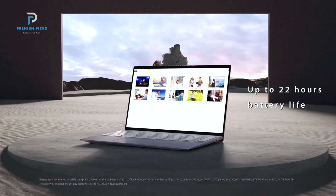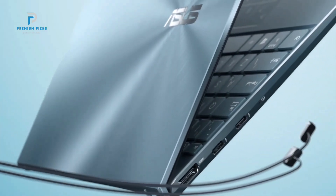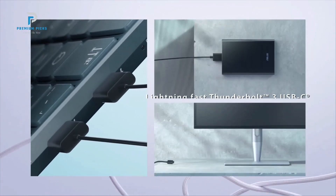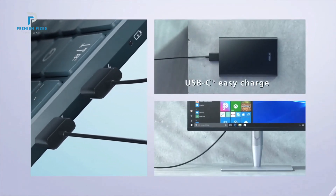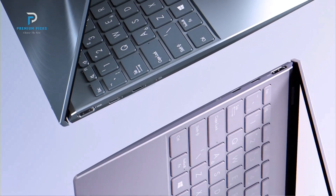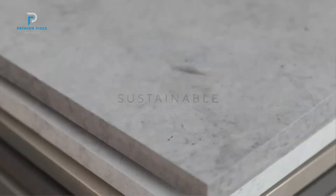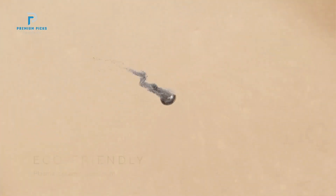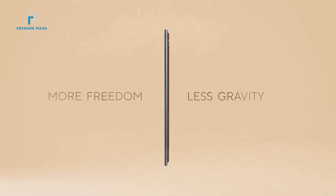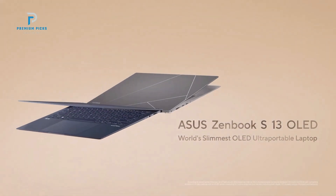Weighing in at just 2.45 pounds, it's incredibly light and easy to carry around, making it ideal for professionals, students, or anyone who's always on the go. The pine gray color gives it a professional yet modern look, and the build feels robust despite its slim profile. The laptop is designed with a four-way NanoEdge bezel display, giving it a high screen-to-body ratio that enhances immersion, whether you're working, streaming, or casually browsing. The slim bezels don't just add to the aesthetics, but also help reduce the overall footprint.